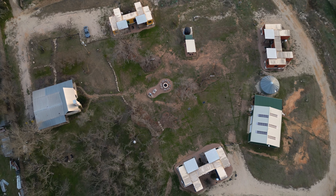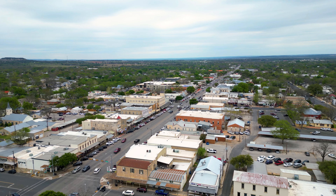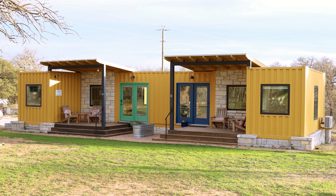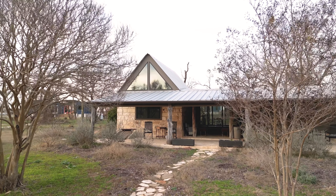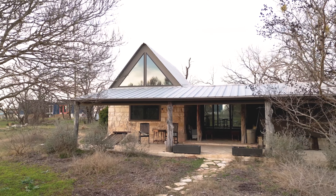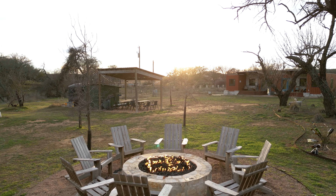Welcome to this massive shipping container home compound just outside of Fredericksburg, Texas. This spot has four different container homes and eight different units that you can rent. They even have a separate stone farmhouse from the 1880s that has a gorgeous meeting room inside of it. I've been to a lot of properties and this is one of the best optimized for groups. If you're trying to have a large event or even your next big corporate meeting, this is definitely a place you are going to want to check out.